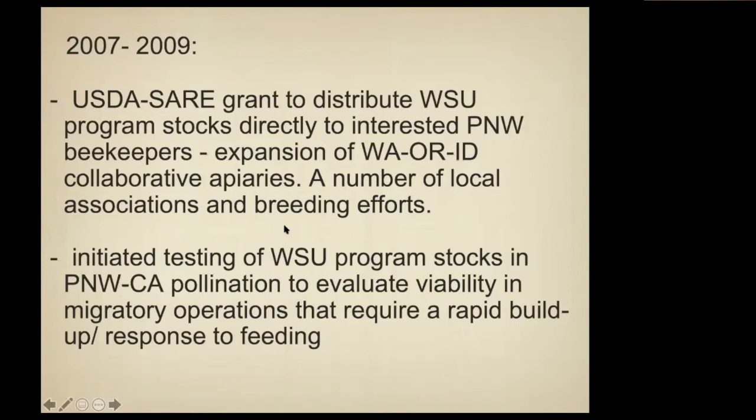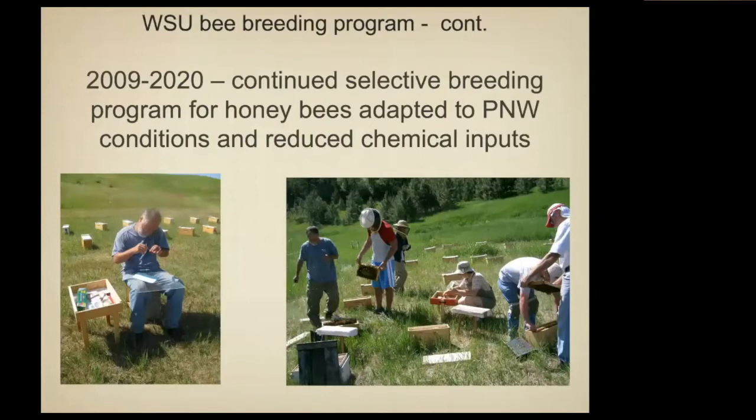About that time we began taking our bees to California or providing queens to commercial beekeepers and getting them to test them. Since that time we've continued this standard breeding program with natural mating from stocks, selecting only for traits related to surviving the winter here, not having diseases, and not stinging. The person I learned beekeeping from would not let me wear gloves, so I never let any of my students wear gloves either.